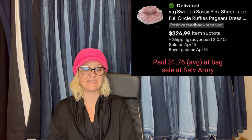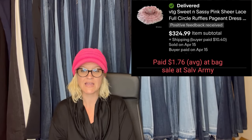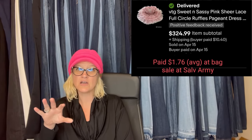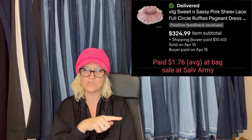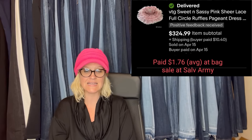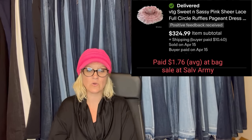I love this one — full circle dress. Offers within 10 minutes of listing, sold within two hours for full price, went to China via eBay international shipping. Pristine condition except the sleeve elastic no longer had much stretch. This is another one I've talked about a lot — I have a video on toddler dresses that sell for big money. You want to lay it out in a full circle like this. People look for that and you want to put 'full circle' in your title. She sold this for $324.99 and got it at the Salvation Army for $1.76. It is by Sweet and Sassy — a pink sheer lace full circle ruffles pageant dress. Great title, great photo. Bam.